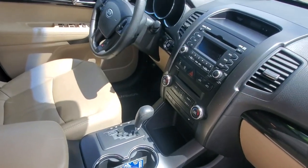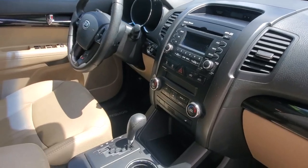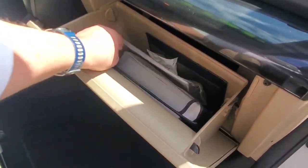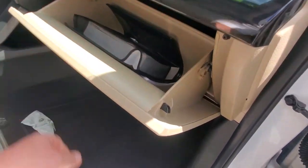Up on the dash you've got a CD player, dual zone climate control, heated seats, and a couple of USB ports down below. This Kia Sorento was very well looked after — a really nice lady owned this vehicle, local to the island.